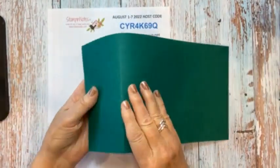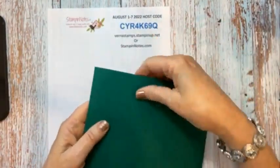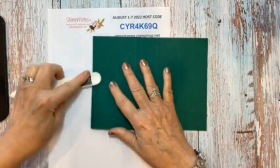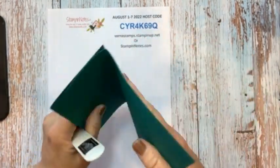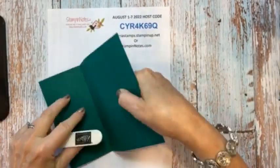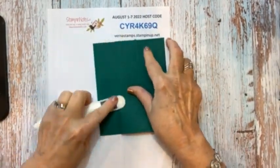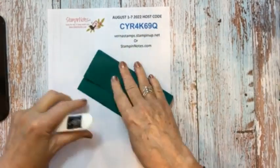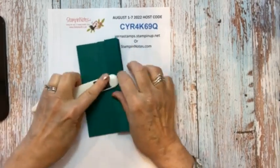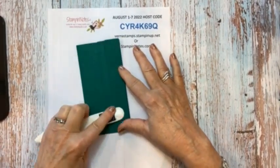We're going to start with this larger area and fold that over and burnish it. This is a valley fold, mountain fold, valley fold — just like an accordion fold. Okay, so this is our base.